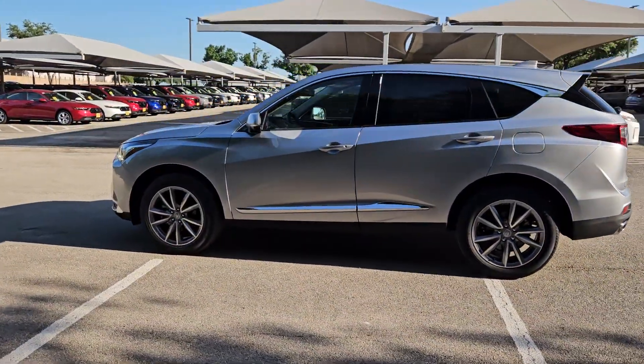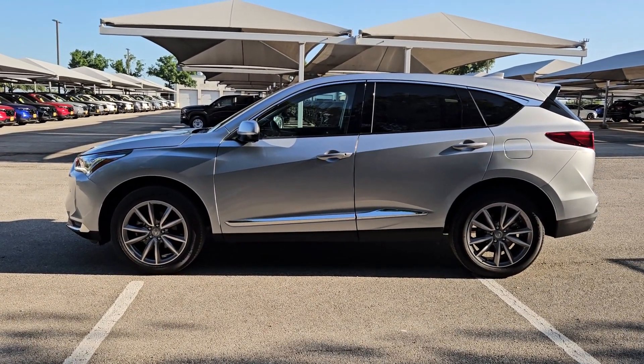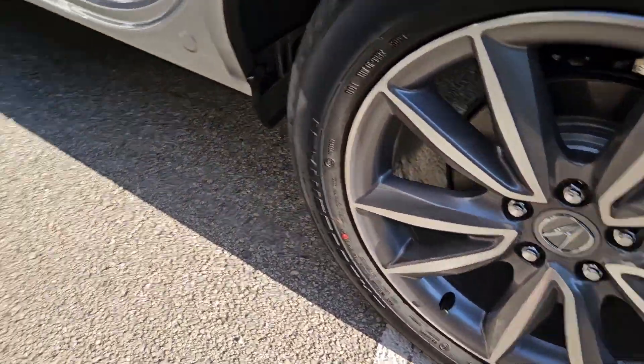Pre-collision system, intelligent auto on-off high beams, lane departure warning, panoramic roof, all-wheel drive, keyless entry, moonroof, navigation system, power liftgate, lane keeping assist.